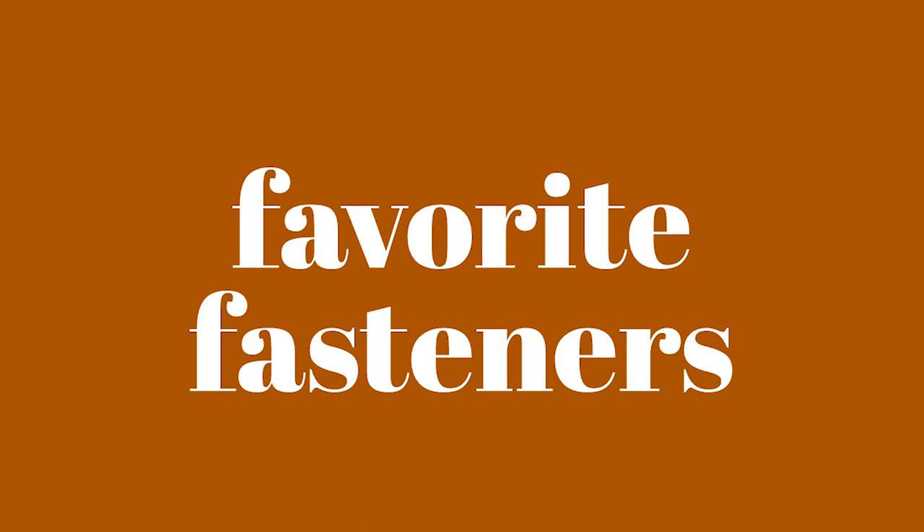Favorite cloth diaper fasteners — Boingo, Snappy, diaper pins, or other? I don't use fasteners like that really ever. I do have some Snappies and if I was going to use fasteners like that I would probably use the Snappies.